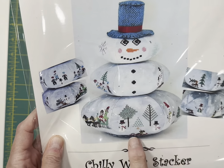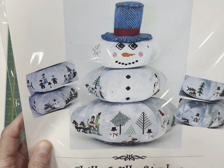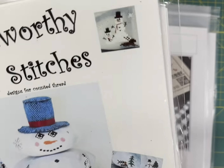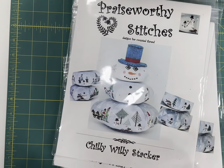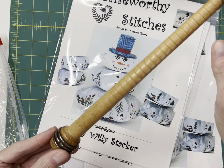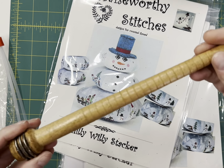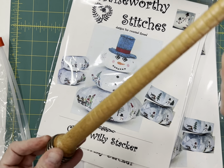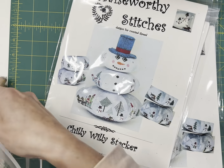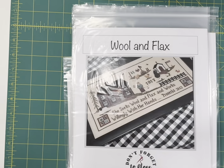You stitch each piece of the snowman and then you put the spool in the center to hold it up. I'm pretty sure that when I order through Hoffman, unless I were to order directly from them, I will not be getting any more of the spools in. So those are really cool — I've got three of the charts and three of the spools.